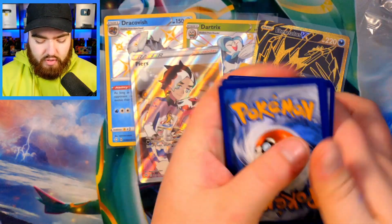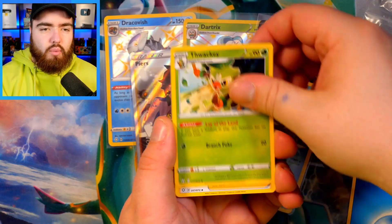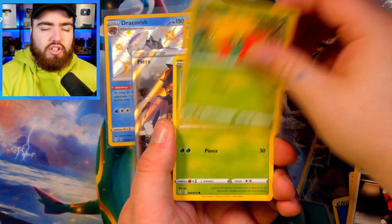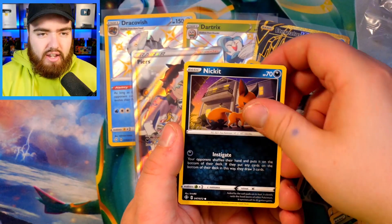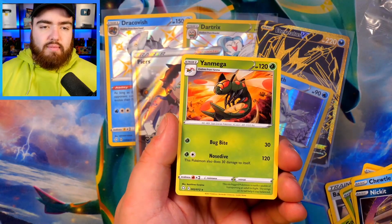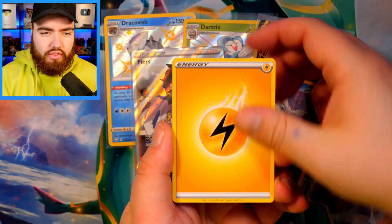Four from the back, give it that tap. We have the Water Energy, Thwacky, Ball Guy, Gossifleur, Cacnea, Chewtle, Eevee, Nickit, we have the Reverse Holo Rotom and the Yanmega Rare. And a Clefairy Reverse.